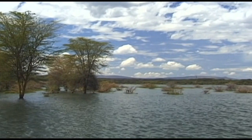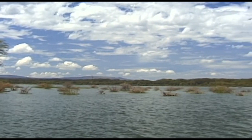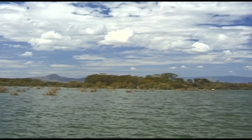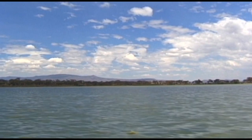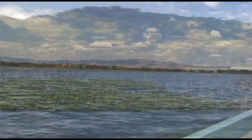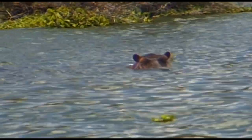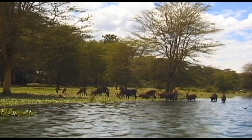Kenya is crossed by the Great Rift Valley, a large African ditch that began to develop around 35 million years ago due to the tectonic movements of the African and Arabian plates. This splendid landscape contains several lakes including Lake Naivasha. The most elevated lake in the eastern part of the Great Rift Valley is particularly impressive due to its large populations of wildlife.